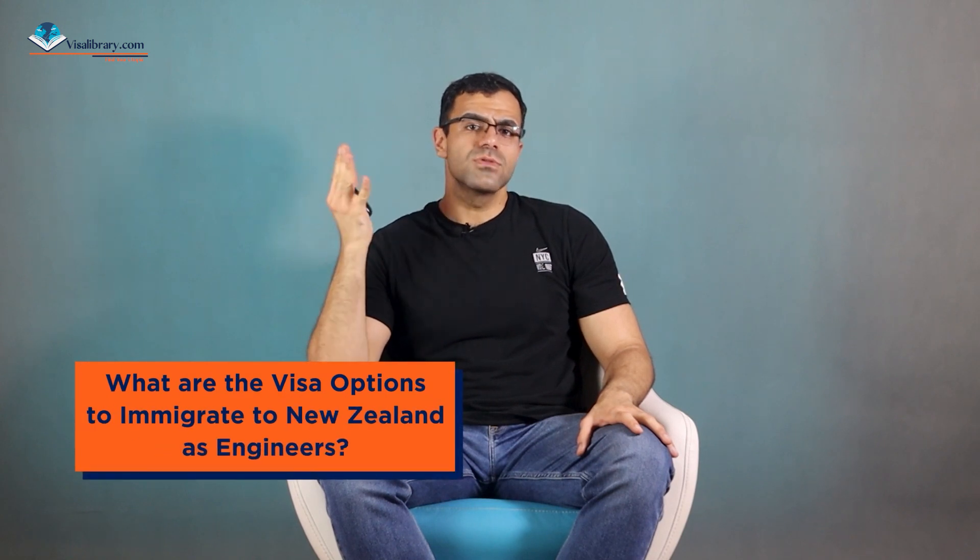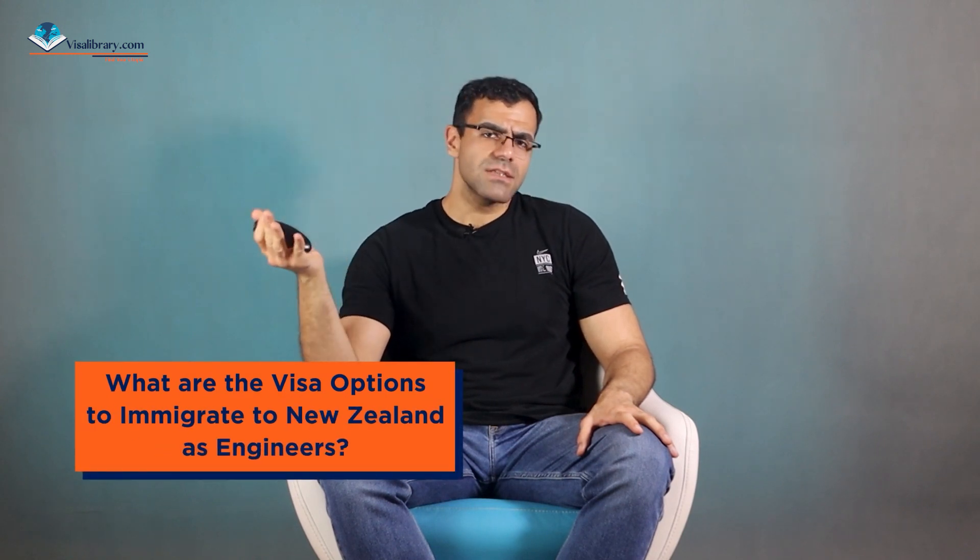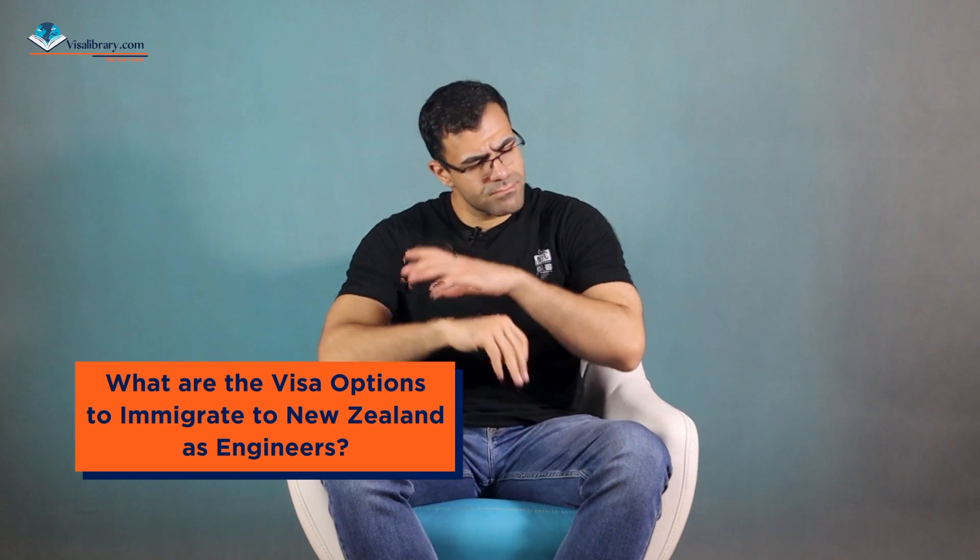What are the visa options to immigrate to New Zealand as an engineer? There are several options. Number one: Working Holiday Visa. It is for anyone between 18 and 30. You can stay in New Zealand for up to 12 months and work any job you want.